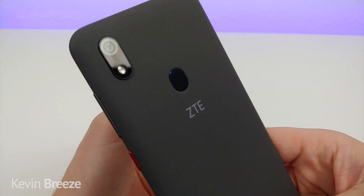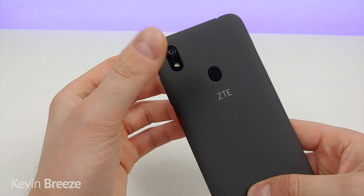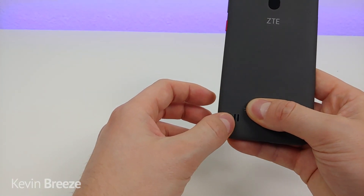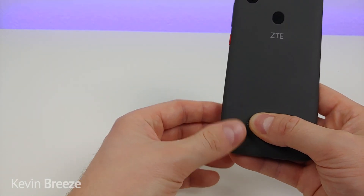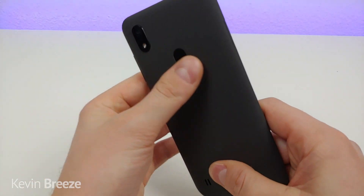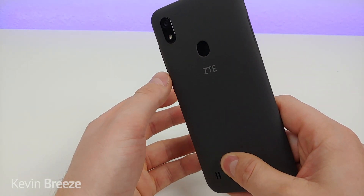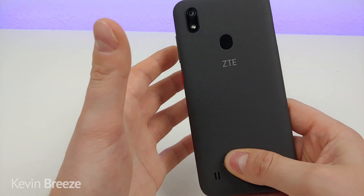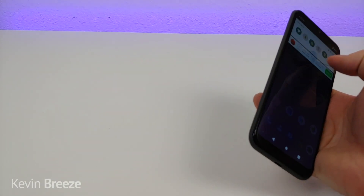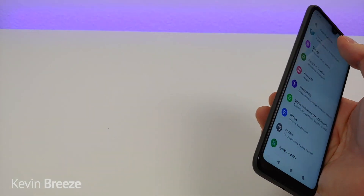On the back side we have a unique pebbly texture, the camera module, flash, fingerprint sensor, ZTE logo, and the speaker. The speaker is compatible with DTS sound. The device features a 3,200 milliamp-hour internal battery, so you're getting a pretty beefy battery despite a very thin and small design.